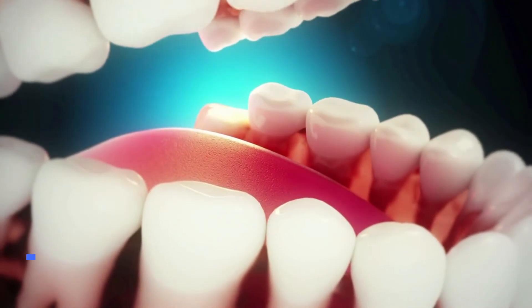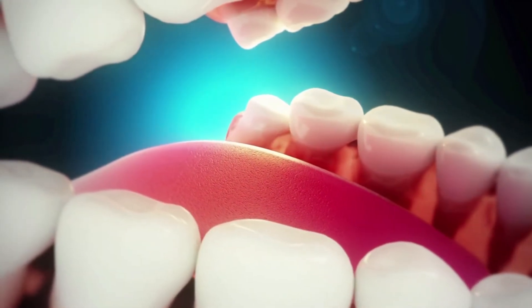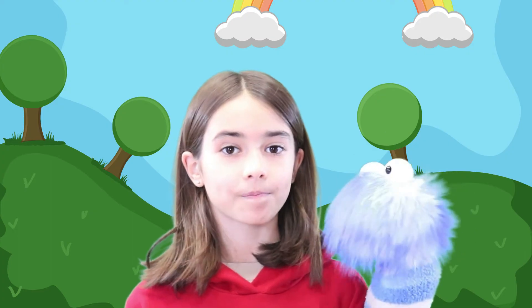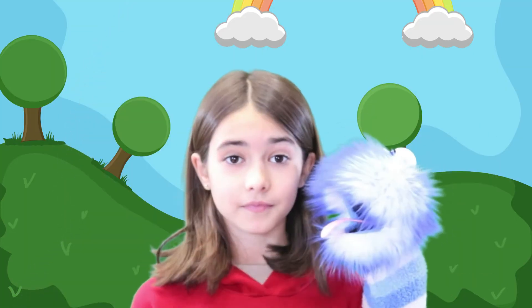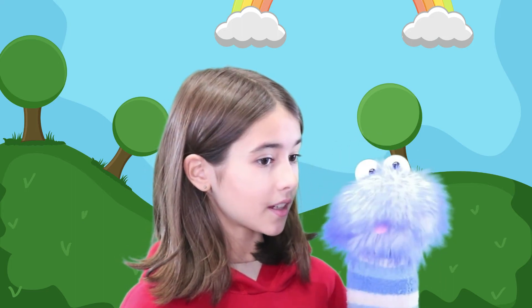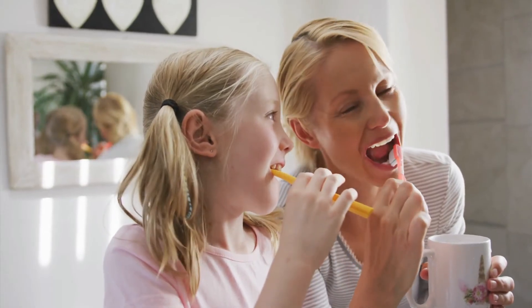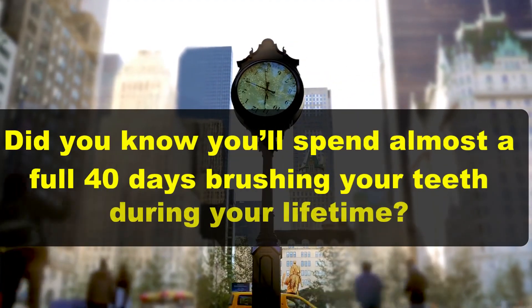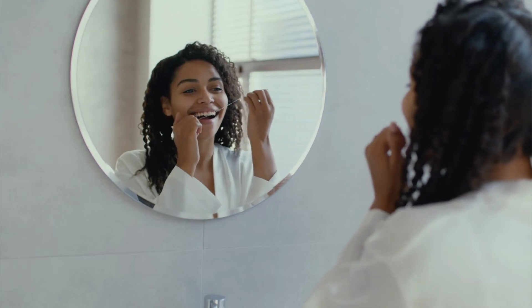The last teeth to come in are your wisdom teeth, and you get one in each corner of your mouth on the upper and lower sets. Wisdom teeth sometimes have to be removed because they can crowd and hurt other teeth and cause a lot of pain. Did you know that one third of your teeth are hidden beneath your gums? That is why it is so important to take care of your gums too when you brush your teeth. In fact, you'll spend almost a full 40 days brushing your teeth during your entire lifetime. Brushing and flossing keep your gums healthy, but if you don't floss, you're actually missing about 40% of your teeth's surfaces.